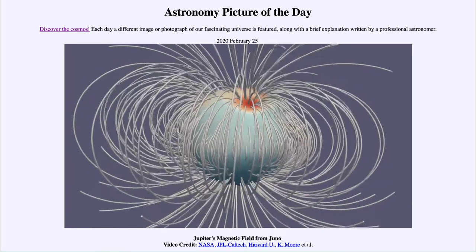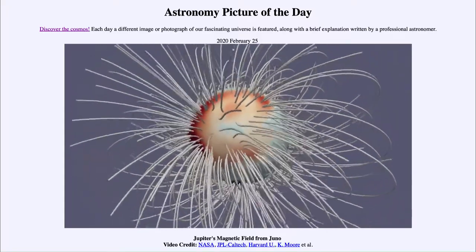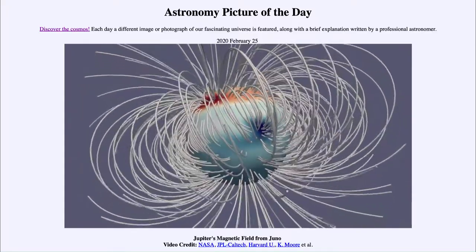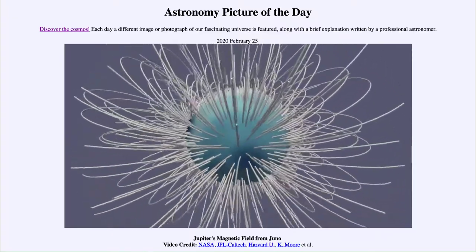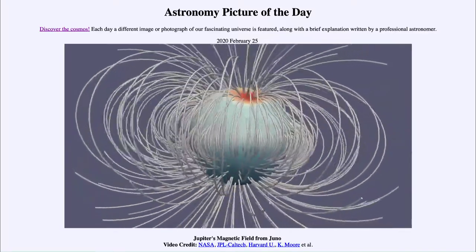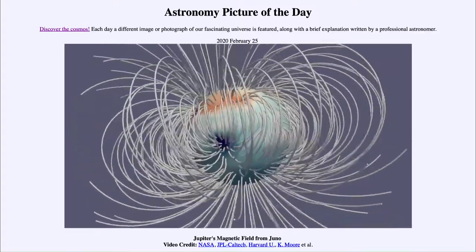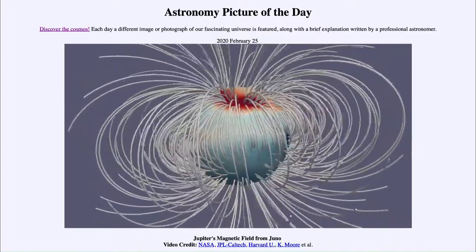This is also the case with the Earth. Our north magnetic pole does not align with our north rotational pole — it is actually slightly displaced from the north geographic pole. So they're not exactly the same on Earth any more than we see here on Jupiter. The lines shown in the image represent the magnetic field at one constant magnetic field strength, giving us an idea of the complexity and how twisted the magnetic field is.